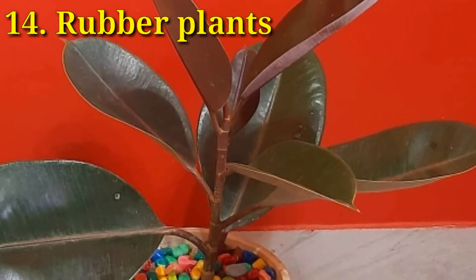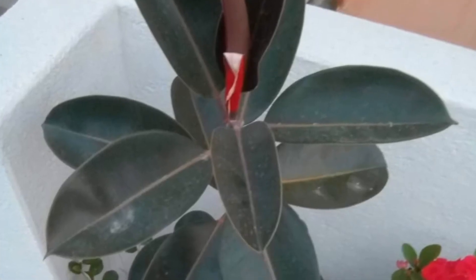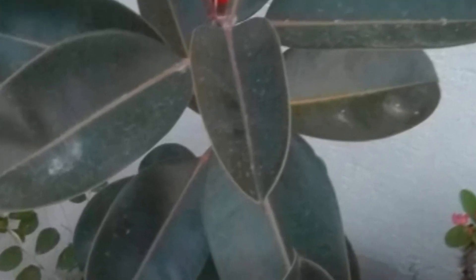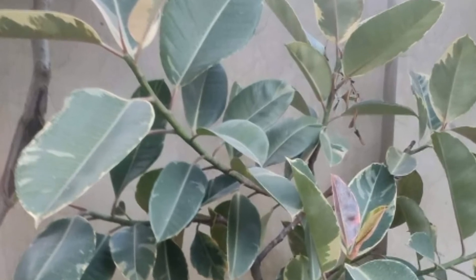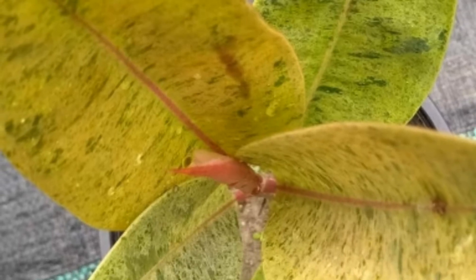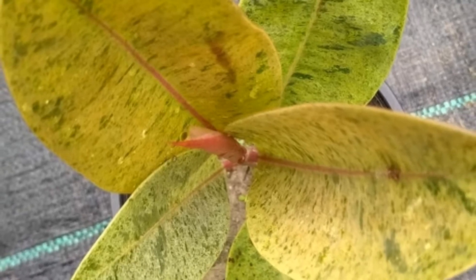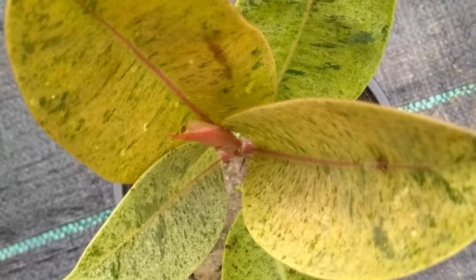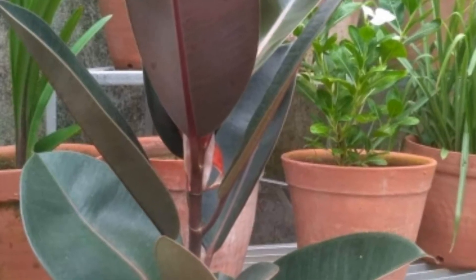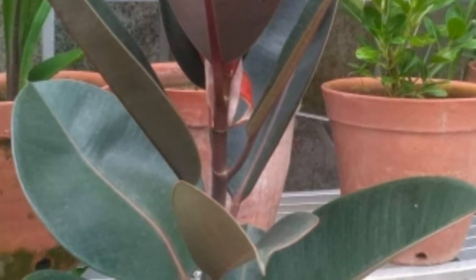Rubber plant — these evergreen plants are very hardy and love bright filtered light, with weekly watering in summer and fortnightly watering in winter. This is a variegated variety. Rubber plants can grow in a small pot or be encouraged to grow into a large indoor tree in pots or straight in the ground. They remove the toxins xylene, benzene, formaldehyde, and trichloroethane.